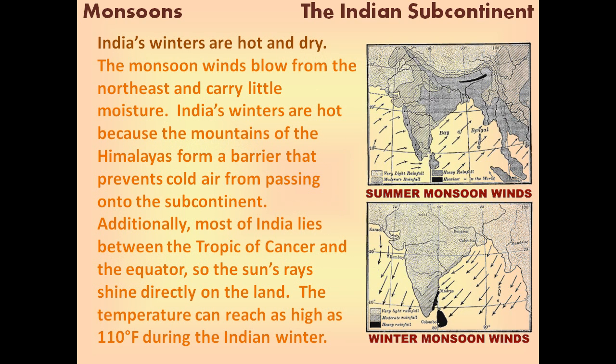India's winters are hot and dry. The monsoon winds blow from the northeast and carry very little moisture. India's winters are hot because the mountains of the Himalayas form a barrier that prevents cold air from passing onto the subcontinent. Additionally, most of India lies between the Tropic of Cancer and the equator, so the sun's rays shine directly on the land. The temperature can reach as high as 110 degrees during the Indian winter.